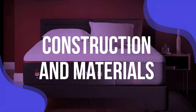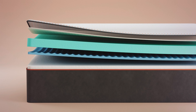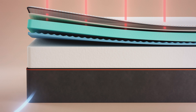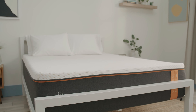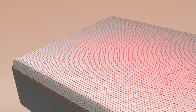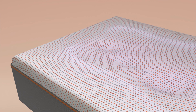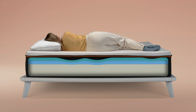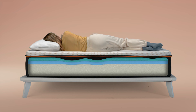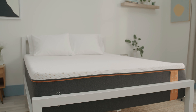Construction and Materials: Nectar and Casper take different approaches in this area, each catering to distinct preferences. Nectar mattresses are known for their all-foam construction. They typically feature multiple layers of high-quality memory foam, starting with a quilted cooling cover that helps regulate temperature. Underneath, you'll find a layer of gel-infused memory foam designed to contour to your body and relieve pressure points, followed by an adaptive high-core memory foam layer that adds support and prevents you from sinking too deeply. The base layer consists of sturdy foam that provides long-lasting stability and support.